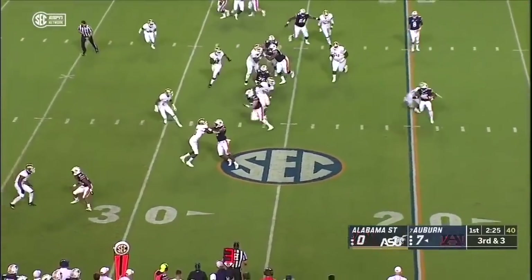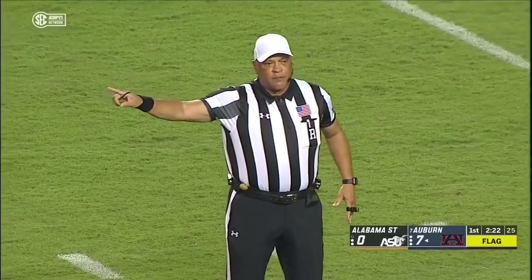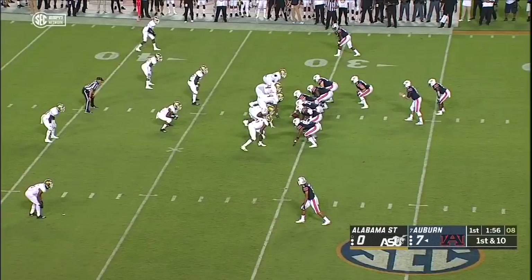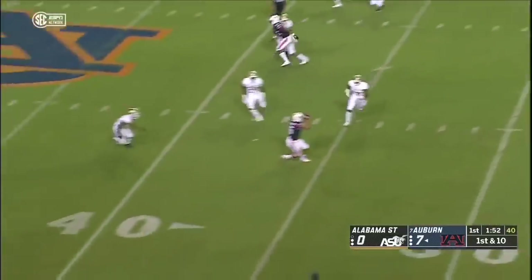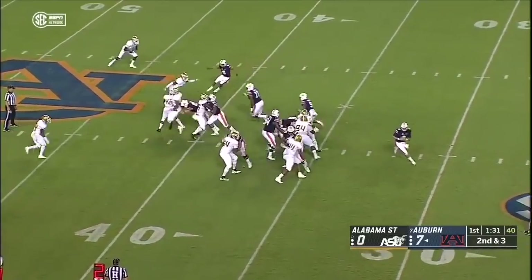Freshman Sean Shivers in the game, he gets the pitch, a flag is down, he's tackled for a loss. Offside defense, number 64, five-yard penalty, result of the penalty is the first down. Stidham looking in the direction of Anthony Schwartz, the freshman — understands how to run routes and has natural hands. So excited about this guy's future.